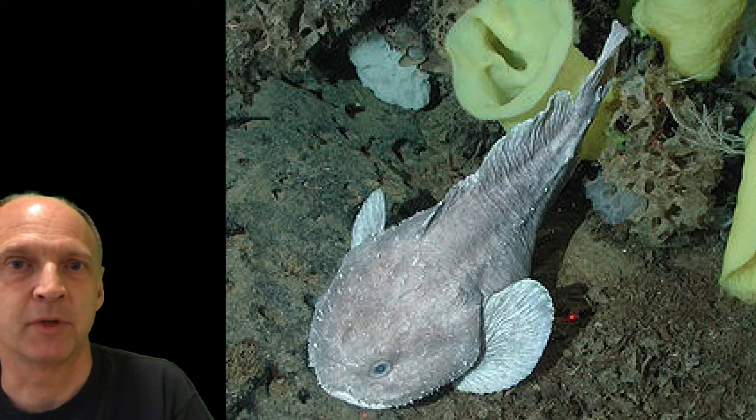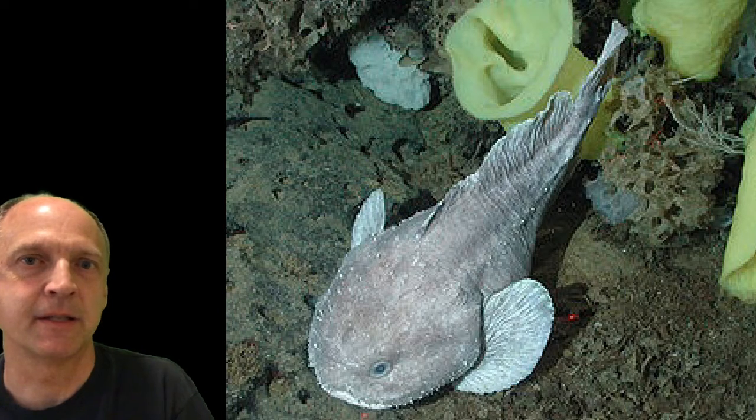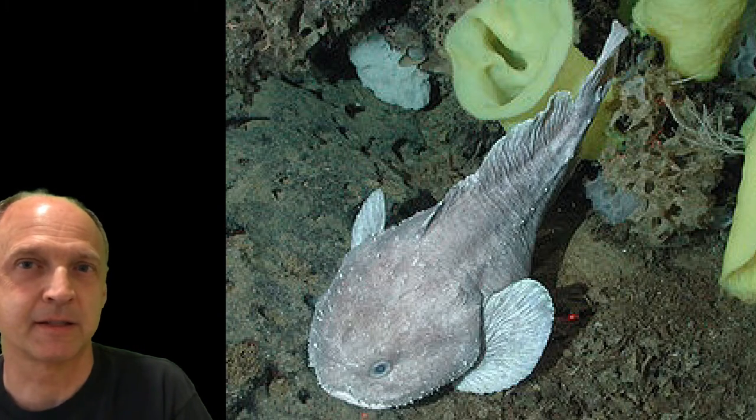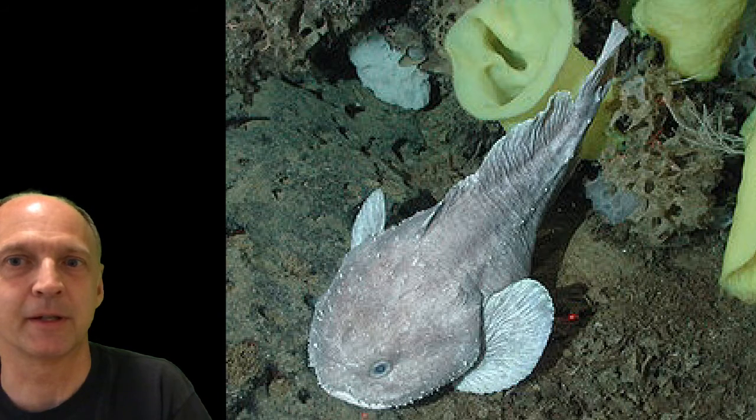Most of the time we see it sitting on a table somewhere and it's all flat and squishy. But this is a blobfish in its native environment deep in the ocean, where the pressure of the water supports its body more. It still doesn't seem to be a fast swimmer, more like an ambush predator, but its body has a more regular shape, as you can well see. It's actually kind of pretty in an unusual way.